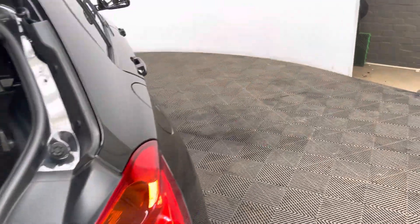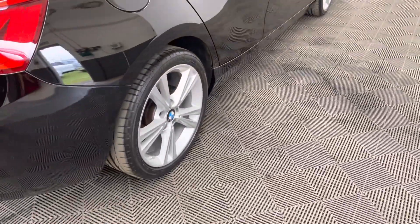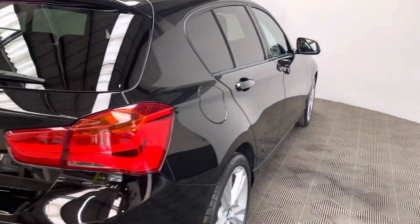This particular car has a few factory options: the 18-inch alloy wheels, sun protection glazing on the glass, as well as rear parking sensors.